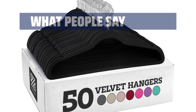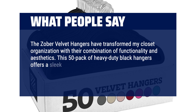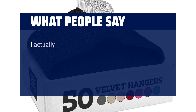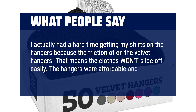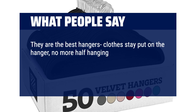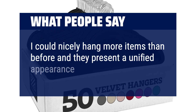What people say? The Zoba Velvet hangers have transformed my closet organization with their combination of functionality and aesthetics. This 50-pack of heavy-duty black hangers offers a sleek and cohesive look while providing a range of practical benefits. I actually had a hard time getting my shirts on the hangers because of the friction of the velvet, which means the clothes won't slide off easily. The hangers were affordable and worked for my needs. Clothes stay put on the hanger — no more half hanging on or slipping off. The metal hanger will rotate in all directions. They are a slim profile allowing for a neat, organized closet. I could nicely hang more items than before and they present a unified appearance.